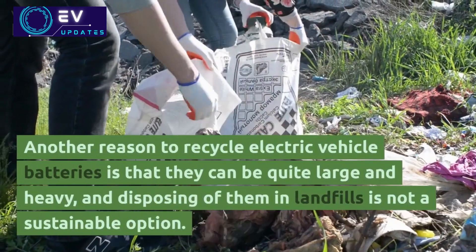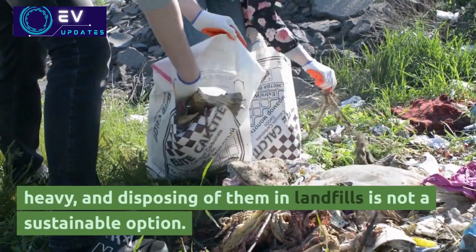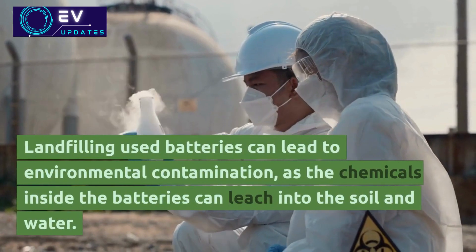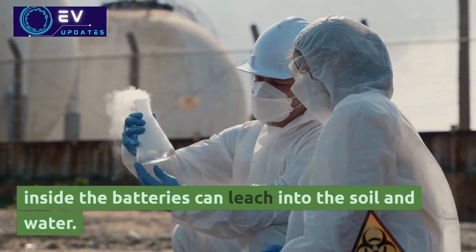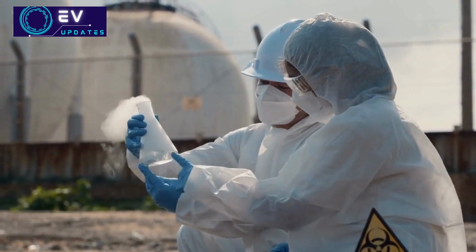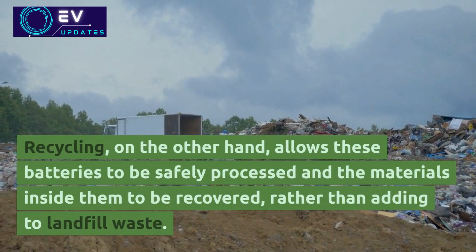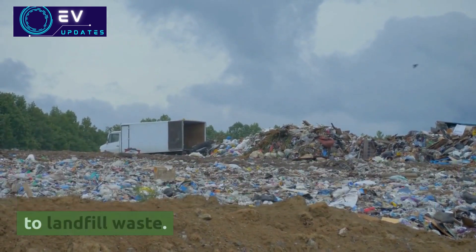Another reason to recycle electric vehicle batteries is that they can be quite large and heavy, and disposing of them in landfills is not a sustainable option. Landfilling used batteries can lead to environmental contamination, as the chemicals inside the batteries can leach into the soil and water. Recycling, on the other hand, allows these batteries to be safely processed and the materials inside them to be recovered, rather than adding to landfill waste.